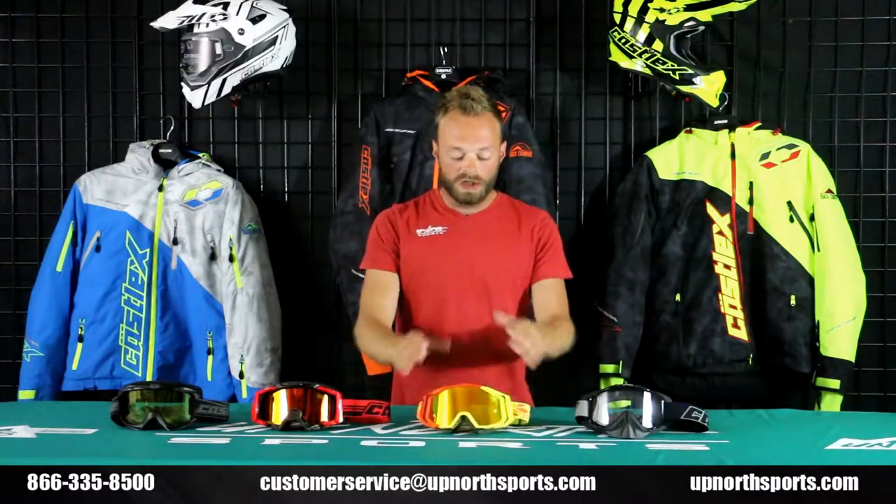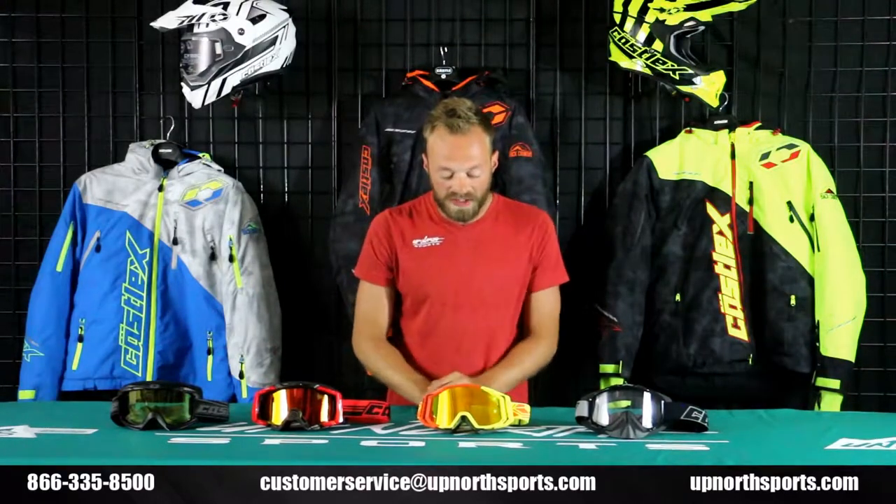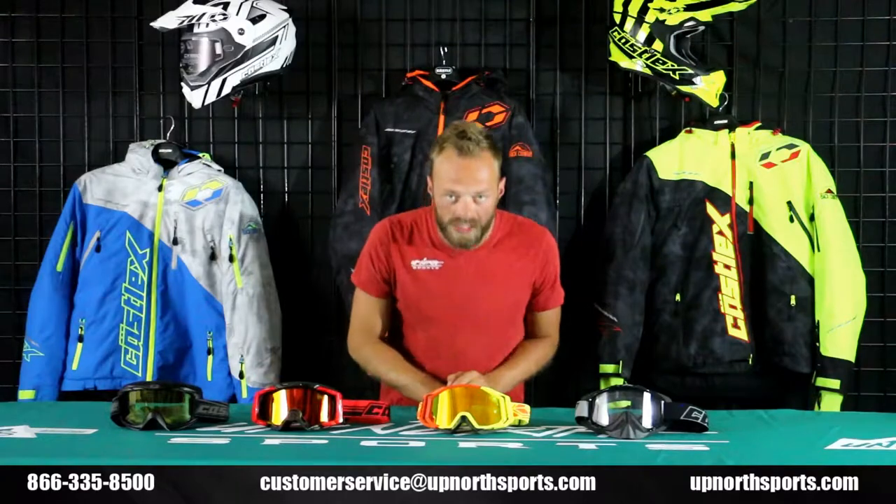Great protection on the foam, and a number of different colors available in the dual layer lens. This is the Kassel Trace goggle — a wonderful goggle for the 2018-19 season.